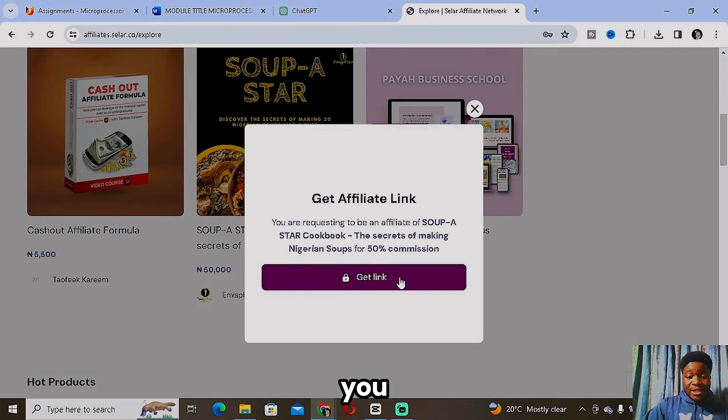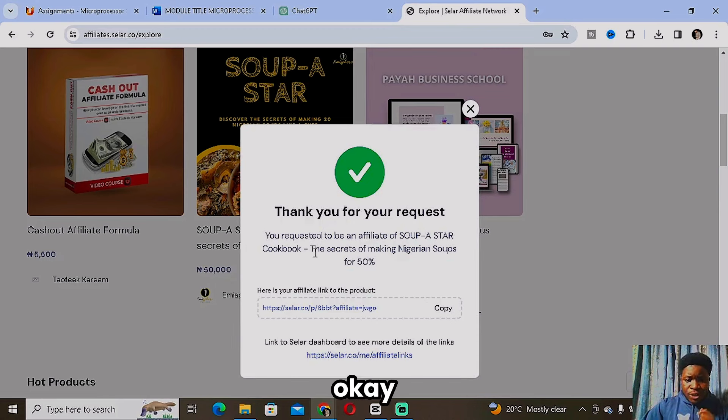Once you've found a product you're interested in promoting, click on it, scroll down, and you'll see View Details and Get Affiliate Link — that's where you get your personal affiliate link. When someone clicks your link and makes a purchase, you earn a commission. For example, this product offers a 50% commission on the sale price of 15,000. So you'd be getting 25,000 from a single sale while the product owner gets the remaining 25,000. You're simply sharing the link — you don't create anything.